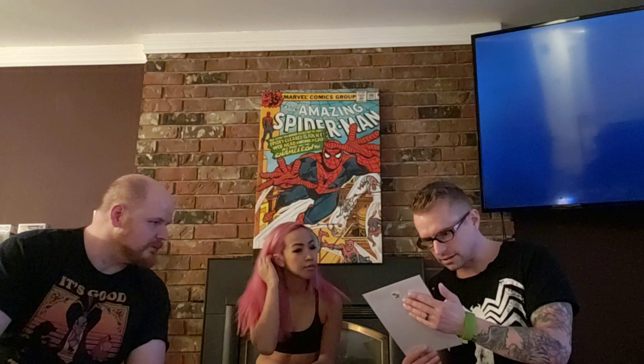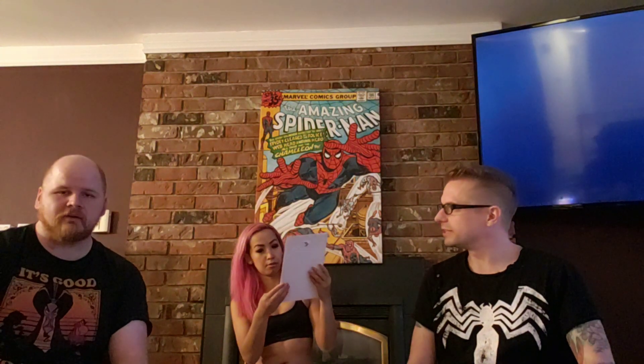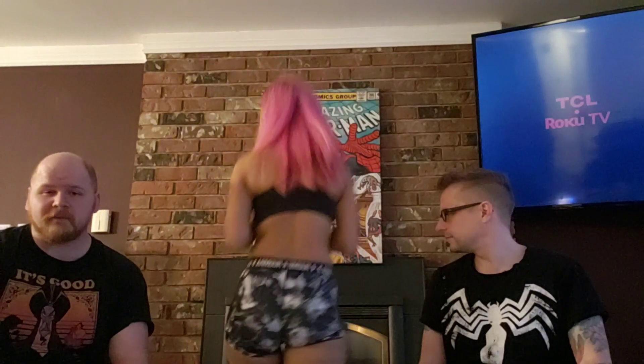Daredevil number 10 — actually a cool cover, all black. Hard to get in a high grade but it looks pretty clean. I don't recognize it — it could be significant. Pretty awesome cover.